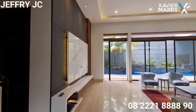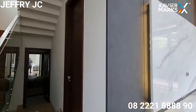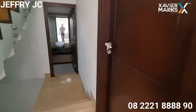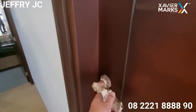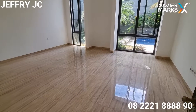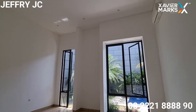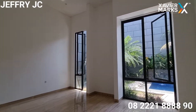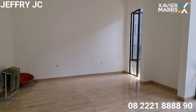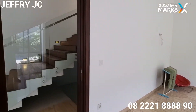Kita sudah masuk ke area living room dari rumah Teras Golf. Sebelumnya kita lihat dulu, di lantai satu ini ada satu kamar tidur. Lumayan besar, lega banget. Kamar tidur ini bisa digunakan sebagai kamar tidur tamu ataupun kamar tidur orang tua.